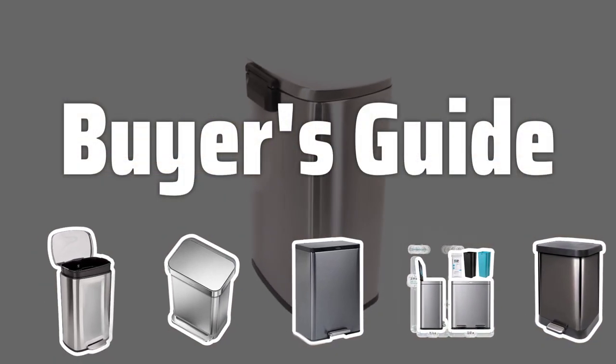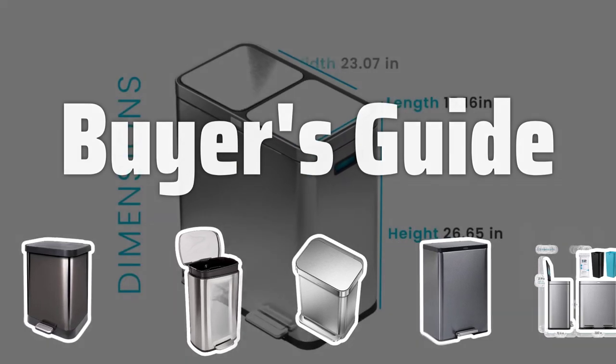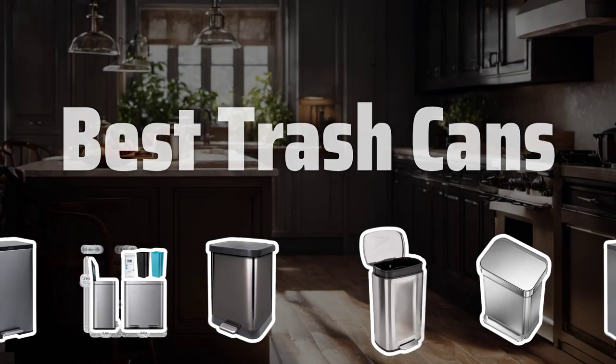Welcome to Buyer's Guide. Welcome to our latest video where we will be diving into the top trash cans of 2024 to help you make the best choice for your home. Now let's take a look at the best trash cans we chose for you.